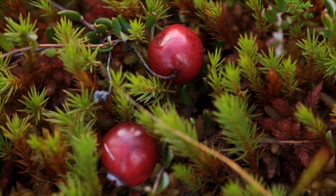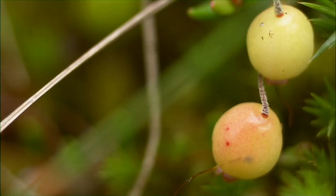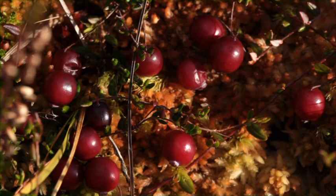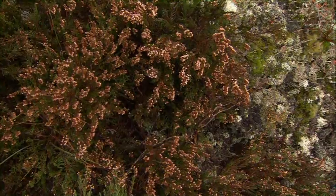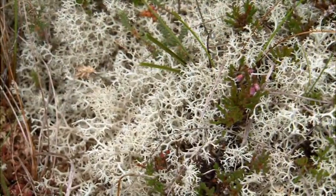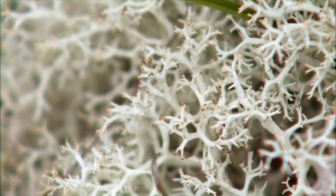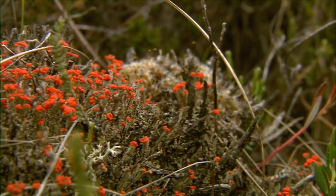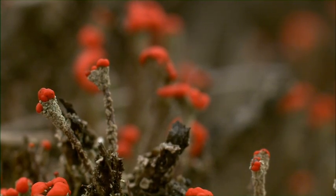The edible bog cranberry, which is synonymous with Christmas, flourishes on Clara bog. While the fruit is initially white, it turns to bright red when fully ripe. Another important group on the bog are the lichens, organisms formed by the symbiosis of a fungus and an alga. These plants often have a grey appearance, with some species having more colourful reproductive tips, like this appropriately named matchstick lichen. They are among the world's oldest living things and have been used by archaeologists to track geological history through time.